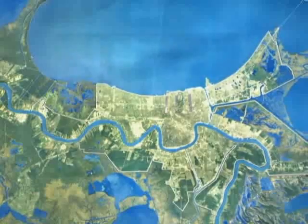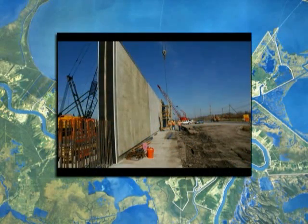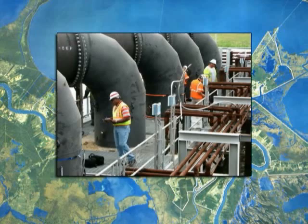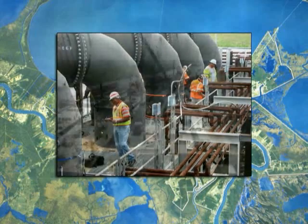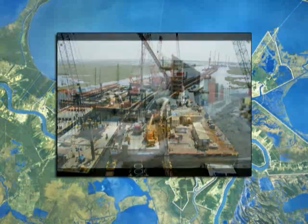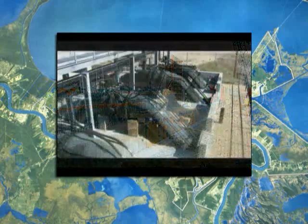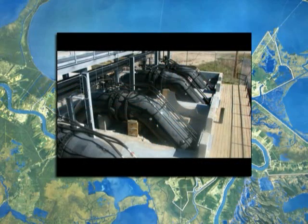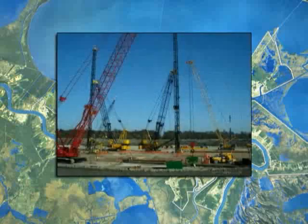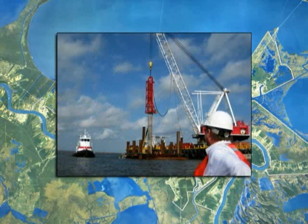The hurricane and storm damage risk reduction system will include added scour protection, most I-walls replaced with stronger T-walls, repaired and storm-proofed pump stations, and improved interior drainage. The system has built-in resiliency so that it can stand up to overtopping by a 500-year storm surge. Under current conditions, the five-parish area has better protection than ever before, but there will always be risk. Even with the 100-year system, there will still be a risk of flooding from larger, more powerful hurricanes.